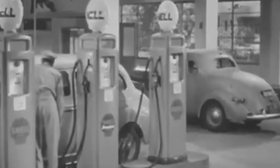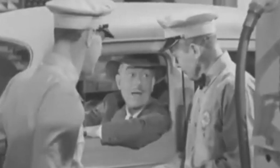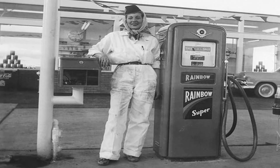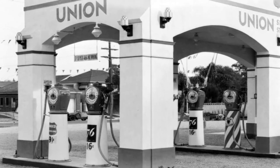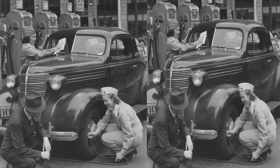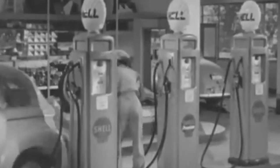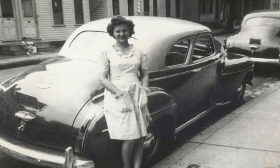Gas station attendants were known for their smart and professional uniforms, typically consisting of coveralls or a shirt with matching trousers. These uniforms not only helped to identify the attendants, but also added a touch of professionalism and made them easily recognizable to customers. The 1940s also brought about changes in the workforce due to the war effort, and gas stations were not exempt. With many men serving in the military, women took on various roles at gas stations, including attending fuel pumps, performing mechanical work, and managing daily operations. This shift marked a significant step toward gender equality and showcased the resilience and adaptability of American women during this period.